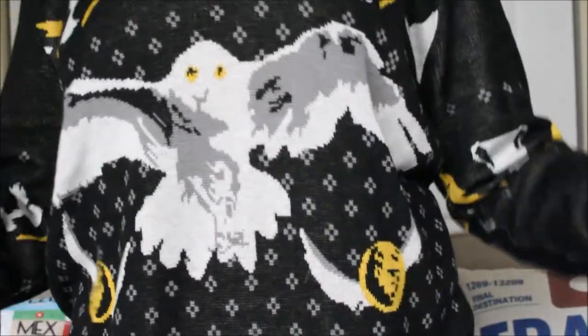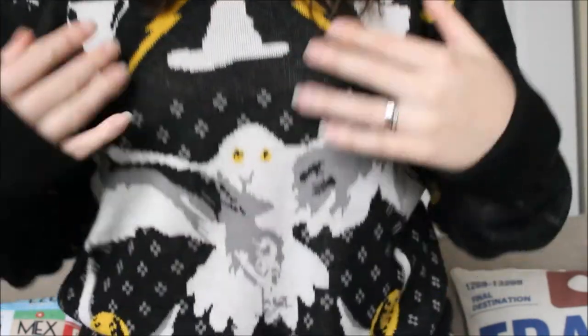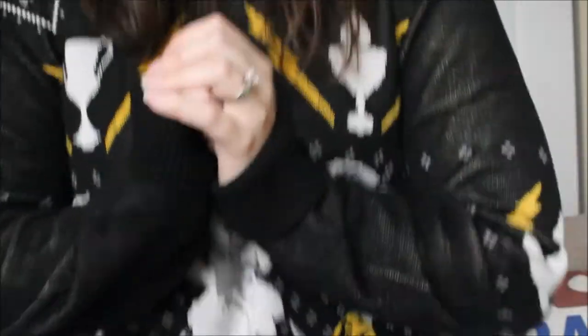I have my fabulous Harry Potter themed Christmas sweater on with Hedwig right in the center — love Hedwig! I'm all festive with my holiday lipstick and everything, ready to get into this gift guide. I'll link to the sweater down below for any Harry Potter enthusiasts out there.